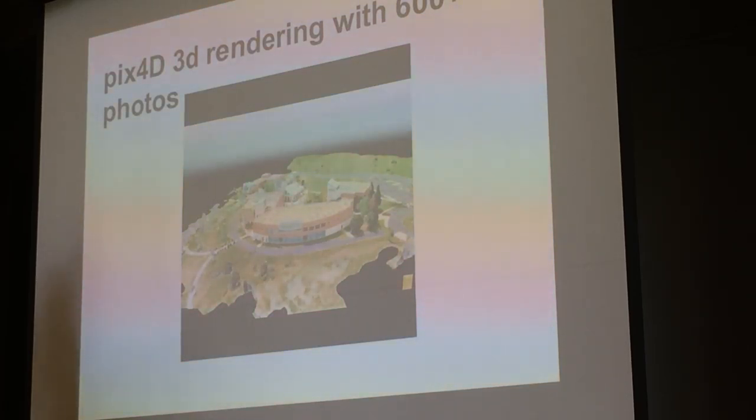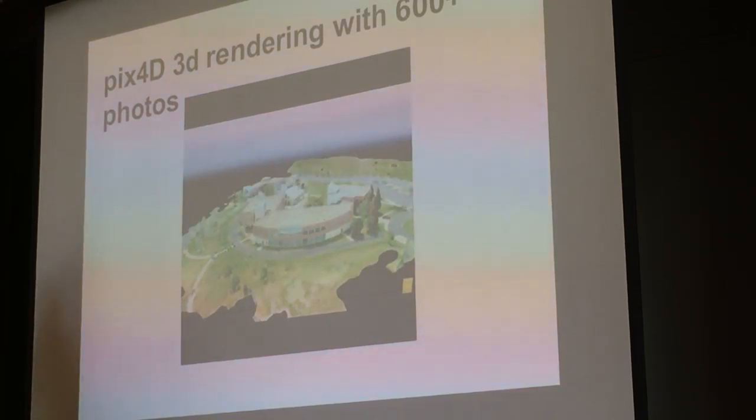This is a 3D rendering of a building — about 800 photos. I did a Pix4D aerial capture on top, and I walked around with a 4K video and put it together in Pix4D. It's really cool — you'll have to see it online.